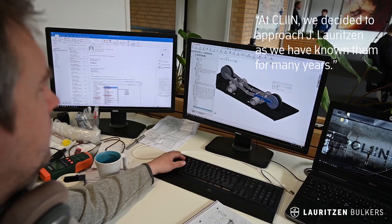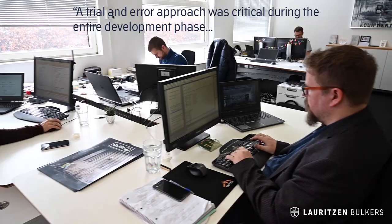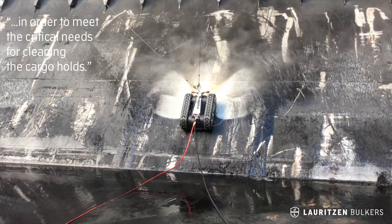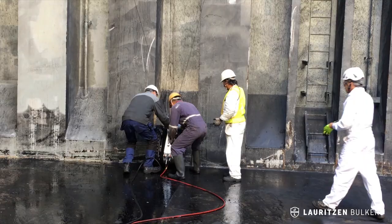At Clean we decided to approach Jay Lauritsen in the very early beginning of the project, as we have known these people for many years. Using a trial and error approach was critical during the entire development phase in order to meet the critical needs that are required around the cleaning of cargo holes.